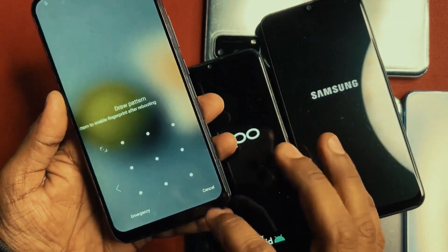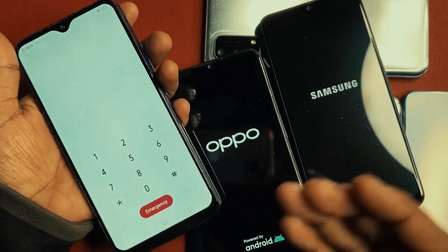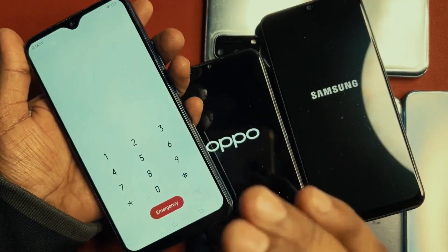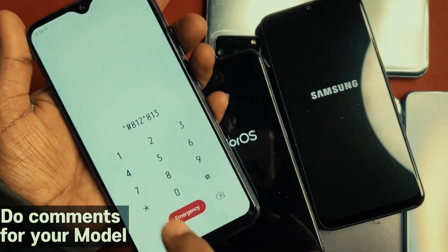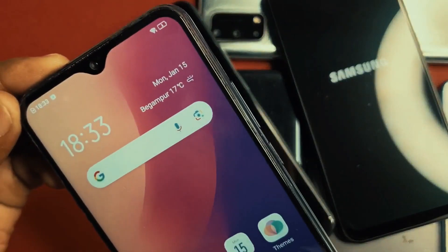You can unlock your phone's screen lock or password using a special code. Here's how it works. First, tap on Emergency Call, then enter the code. This code is unique to each type of phone and is provided by the phone manufacturer. In this video, we're using a code that works specifically for the type of phone we're demonstrating. Now, let me show you how you can get the code.